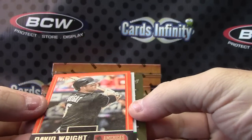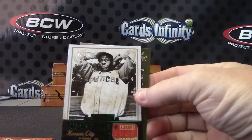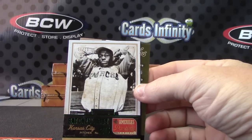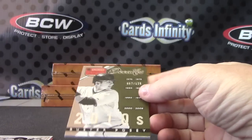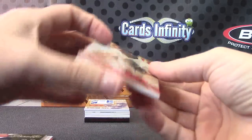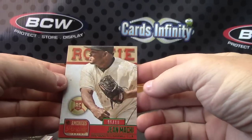We have David Wright — that one is 125, numbered one of only ten. Satchel Paige, one of ten, and 125. Buster Posey — your rookie autograph is six of ten. Jean Machi.